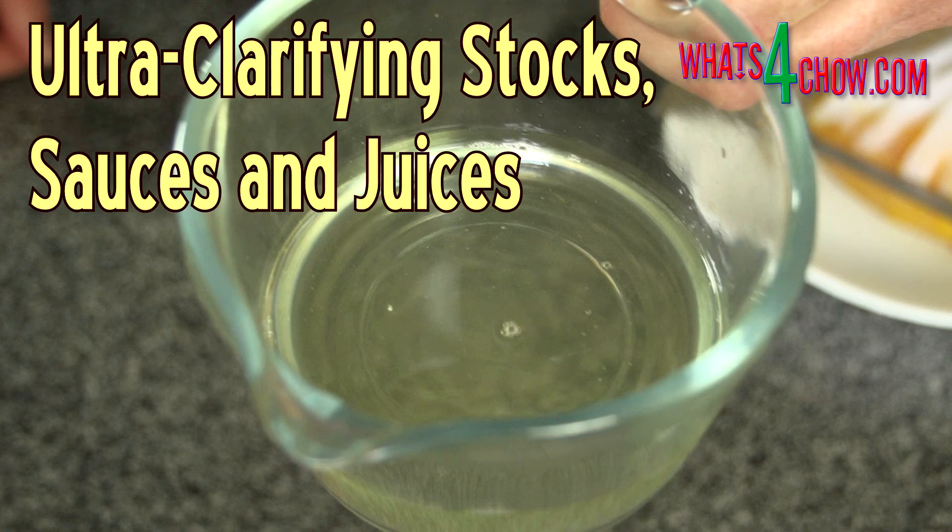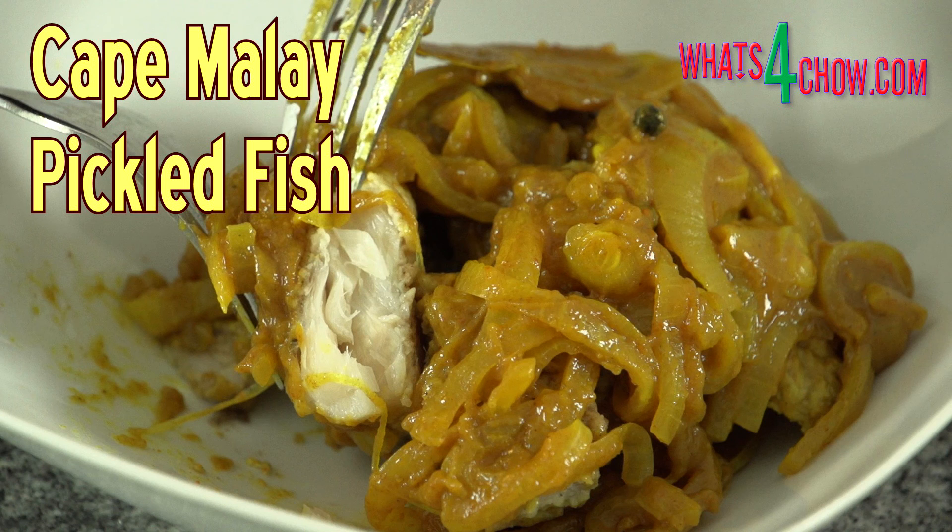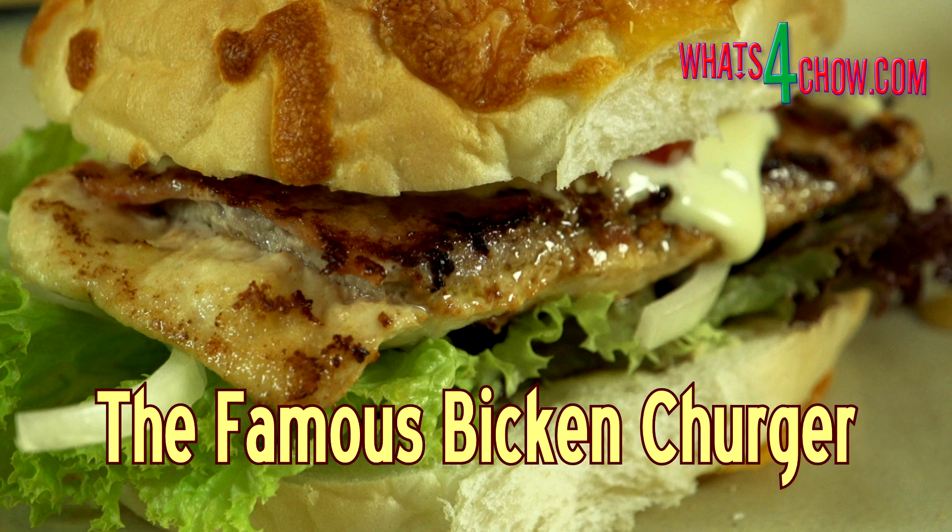Another exciting announcement is that production of our full structured course on pies and pastry is almost completed. We anticipate the course will be launched on Curious.com within a month from now. Stay tuned for more news regarding this. That's everything for now and we'll see you again tomorrow with another awesome recipe video.